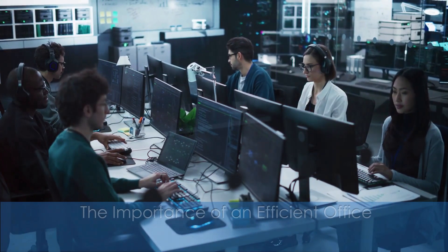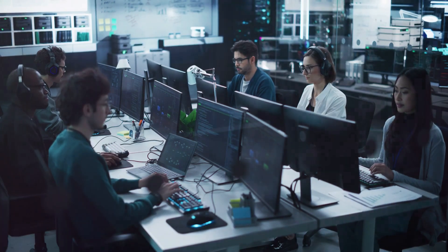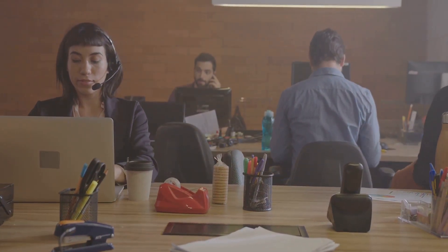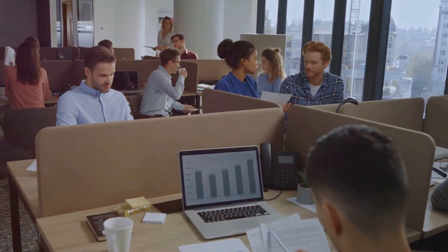Hey there! Let's talk about something that's often overlooked but essential to every business: a well-managed office. An efficient office is the backbone of productivity. From managing schedules to keeping things organized, the roles of office staff are crucial to ensuring everything runs without a hitch. When your office runs like clockwork, it sets the stage for success.